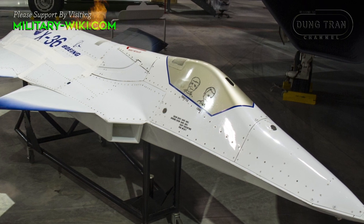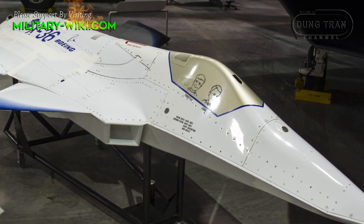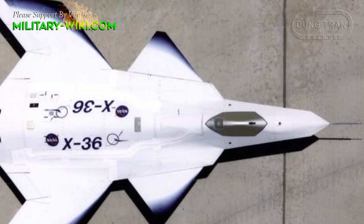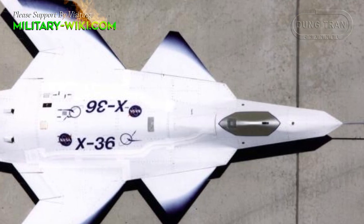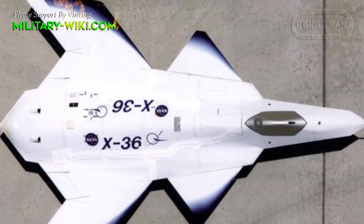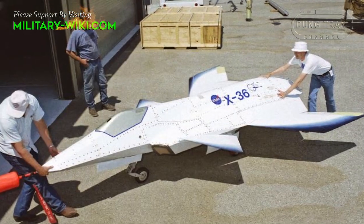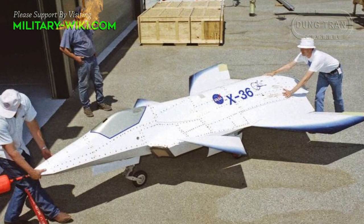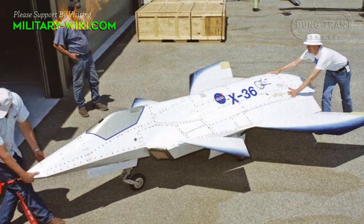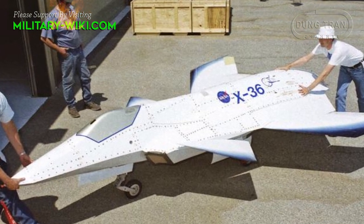The X-36's design features included a forward cockpit, and its wing arrangement was largely unconventional, including forward canards nearer midships, with the main wing assemblies at the rear of the airframe, and an advanced thrust vectoring nozzle for directional control. The X-36 was unstable in both pitch and yaw axes, so an advanced digital fly-by-wire control system was used to provide stability.